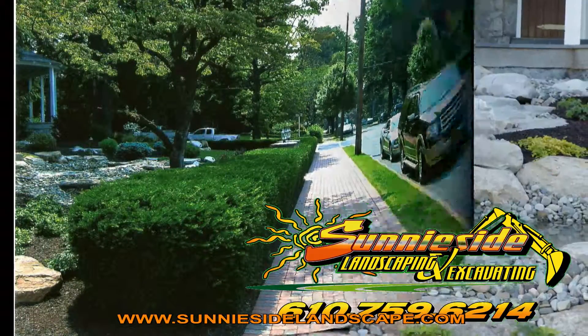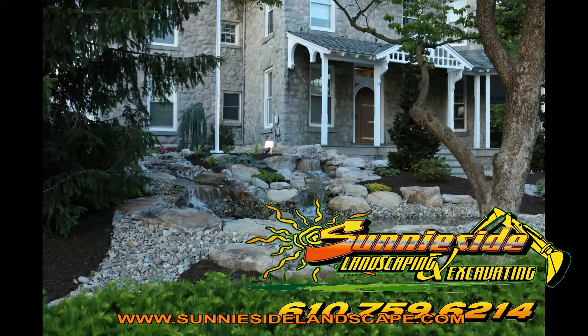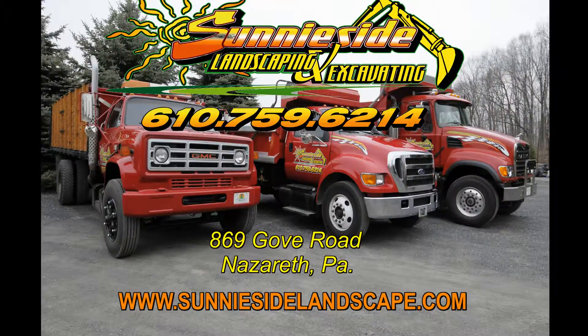So whether you need a dry creek bed, boulder walls, natural rock features, ponds and waterfalls, or just a simple planting, give Sunnyside Landscaping and Excavating a call.